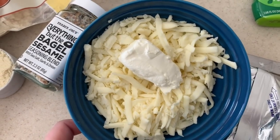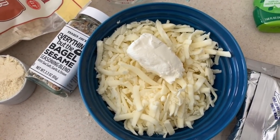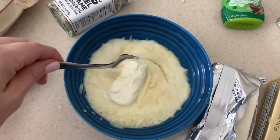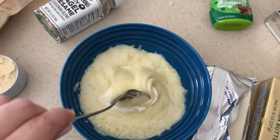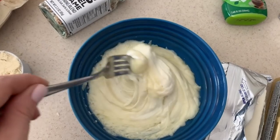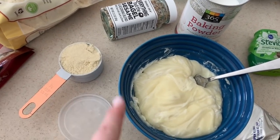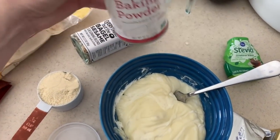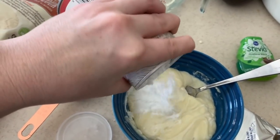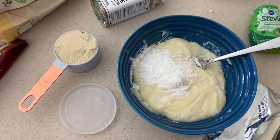First up we're gonna melt down the mozzarella and the cream cheese to make it a little bit easier to work with - use your microwave for a couple minutes. I went ahead and microwaved them - about 50 seconds - and I'm just gonna get this all worked in together. Then we're gonna add in the almond flour and get that mixed in, along with a little splash of baking powder to help them rise a bit - just a little more than a tablespoon, eyeball it.